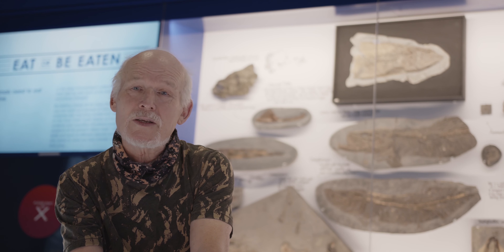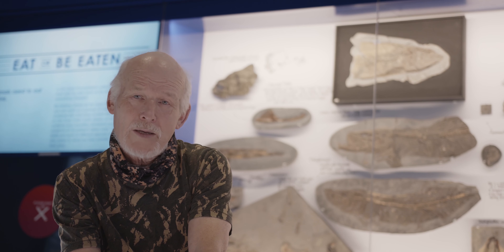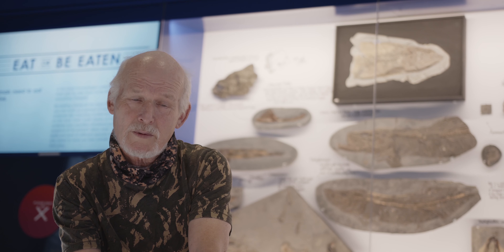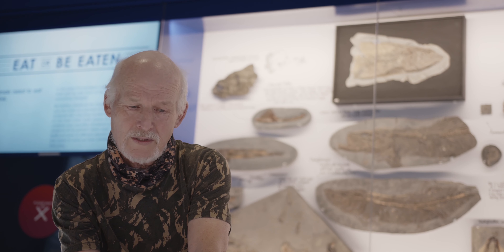What does designation mean to a person like myself who's actually made this collection? Well, think about it — my job originally was a plumber. I wasn't involved in paleontology in this sort of academic field.